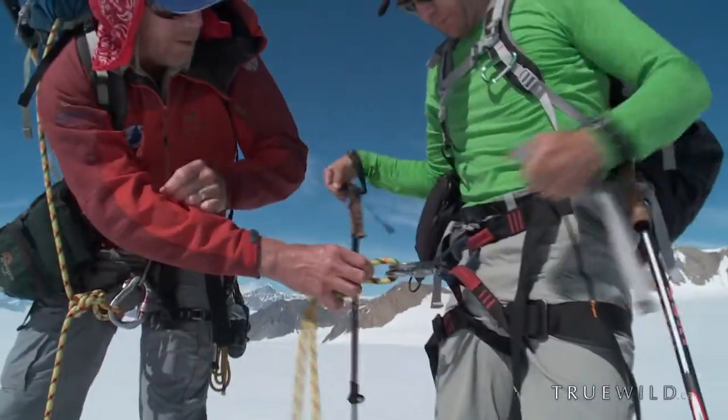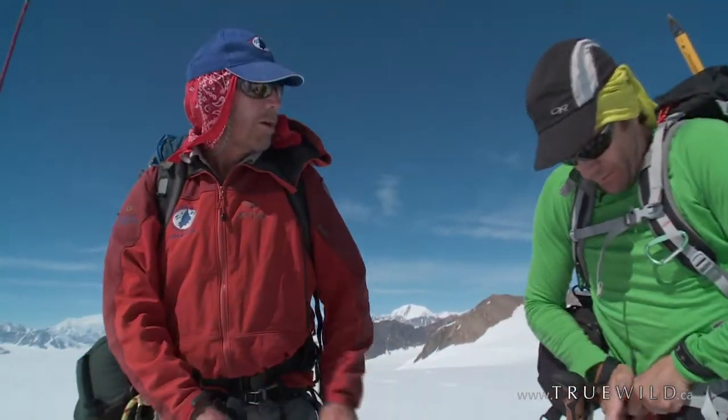Buckles are backed up. Perfect. All right, zero double check — we're good to go. Let's go tag a summit.